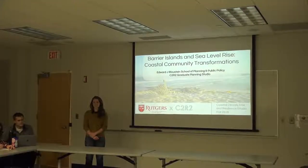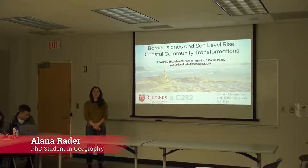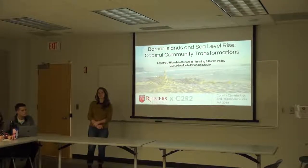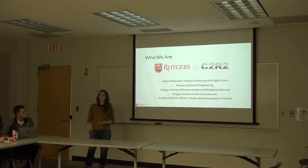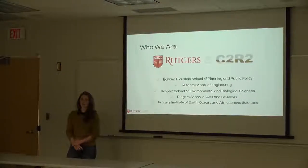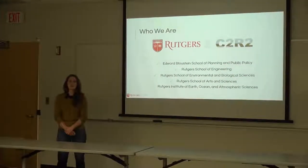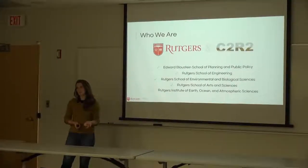Thank you for coming to our presentation of our studio work. Today we're going to be presenting on our examination of barrier island communities and different approaches they might take to combat the question of sea level rise. This studio is a facet of the Rutgers Coastal Climate Risk and Resilience program, which brings together graduate students across numerous departments and schools at Rutgers to combat questions of resilience broadly, and particularly in coastal communities.